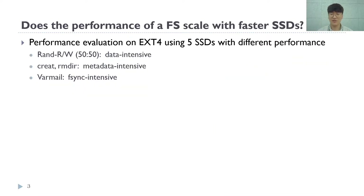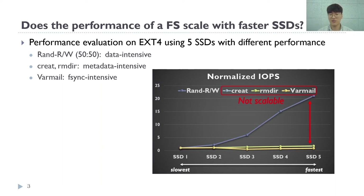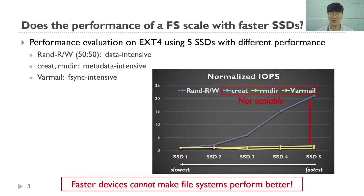We measured the performance of EXT4 to see the bottleneck of a traditional file system. As a baseline, we ran random read-write benchmarks to the SSD, which is directly accessed without a file system, and we can see the performance scales. However, metadata-intensive workloads under EXT4 show almost no scaling in performance. The fsync-intensive workloads also don't scale well. These results indicate that we cannot increase overall I/O performance simply by adopting a faster SSD.